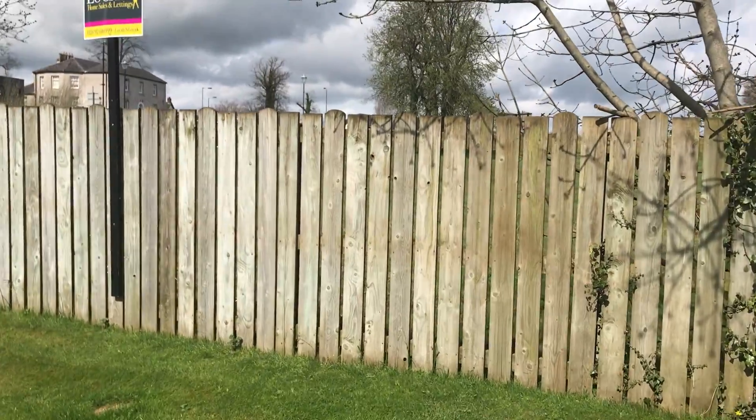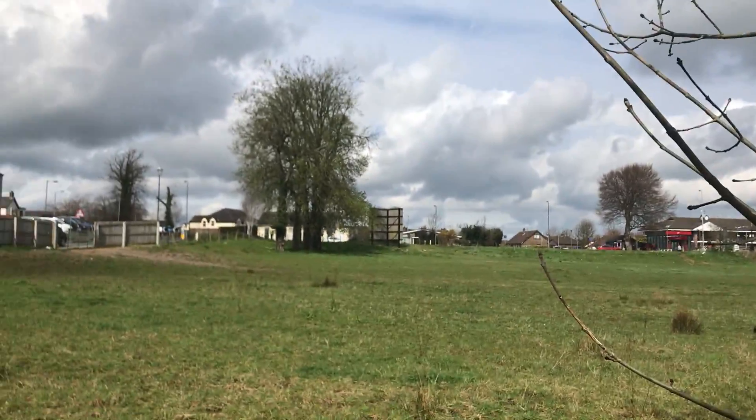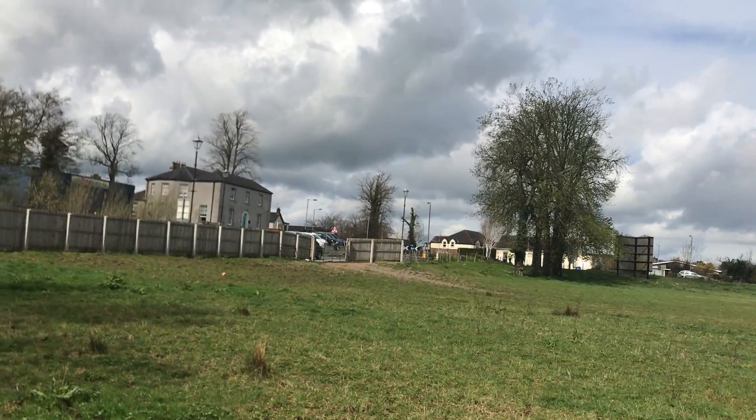This house isn't looking onto any other properties behind. You're looking onto the field that has the horses in it, just off Moira Main Street. You can see how handy you are to Main Street just from the garden here.